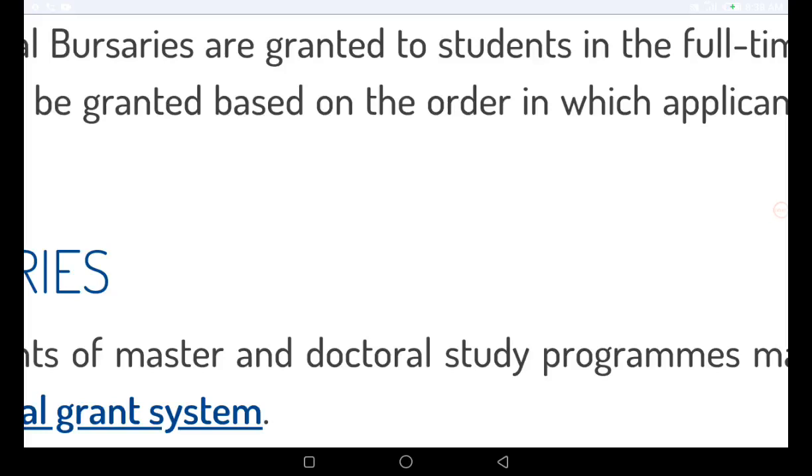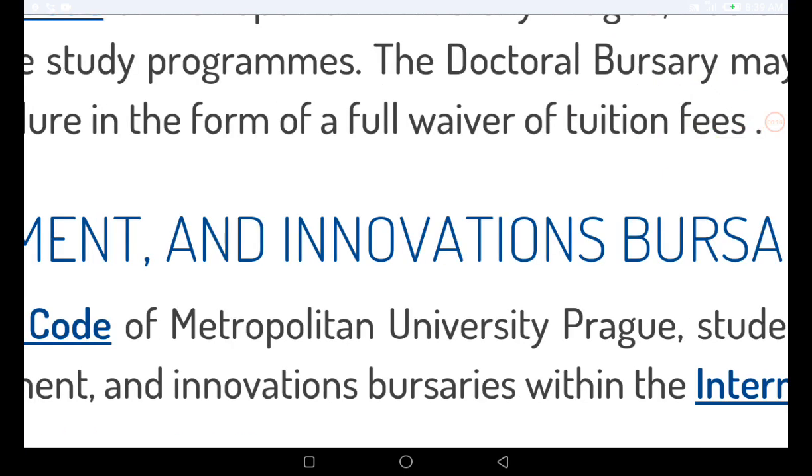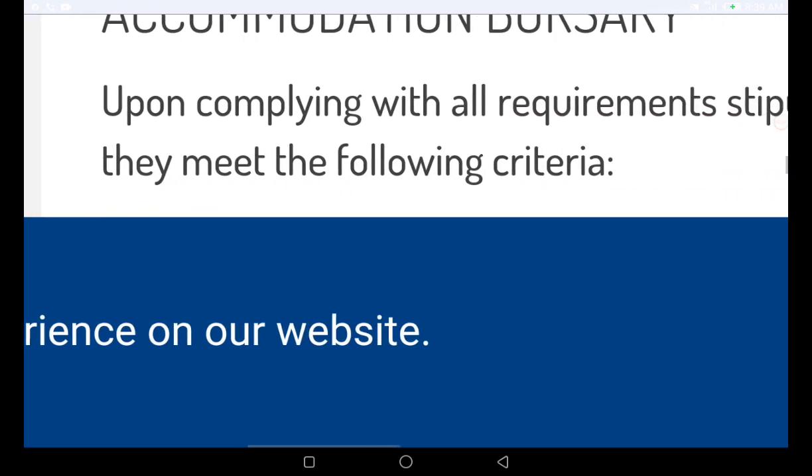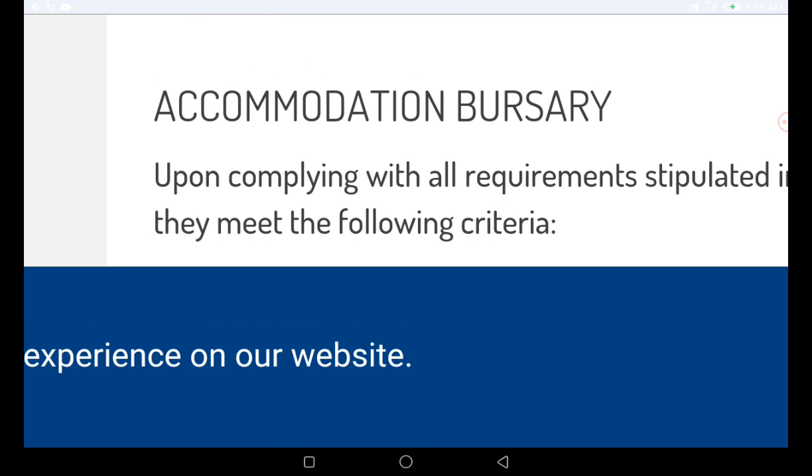This university has bursaries and scholarships for international students, granted only to people that apply to full-time programs, based on the order of application. It is a full tuition fee waiver, meaning all tuition fees will be waived. They also have a free accommodation option for people that apply to this university, so you will be getting an accommodation bursary.